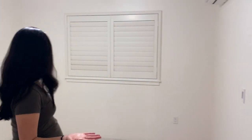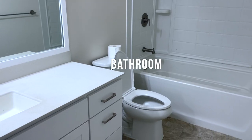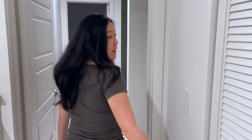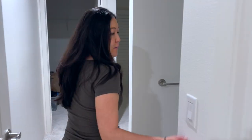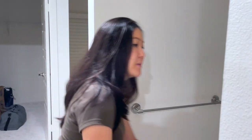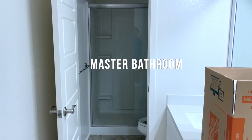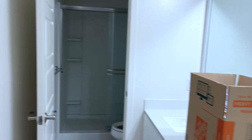Second bedroom — office for now. Nice size. And we have a full bath. And walking this way, we have our master. Oh, we have a closet here — and then we have our master.